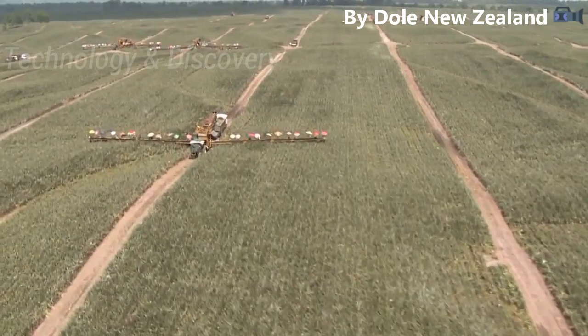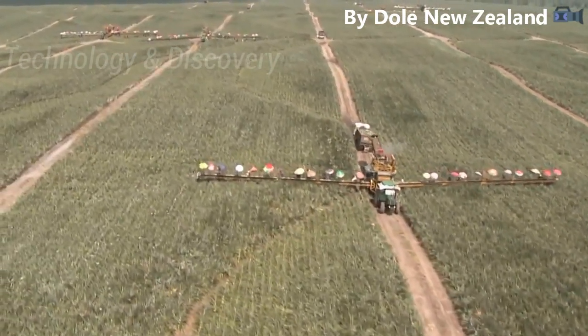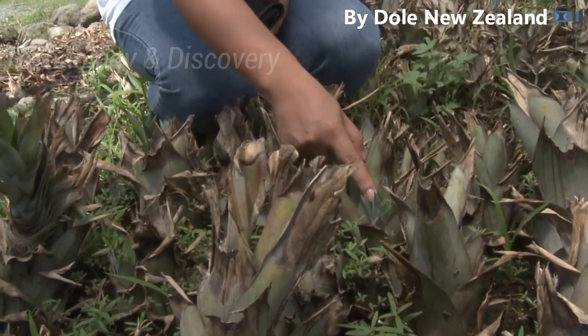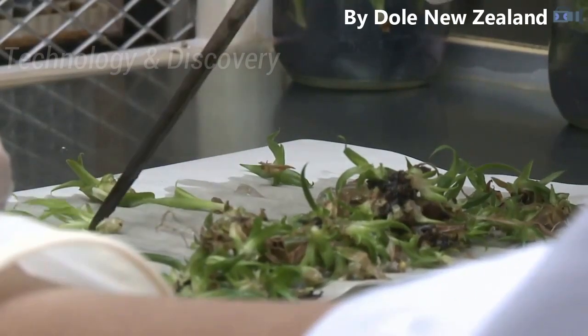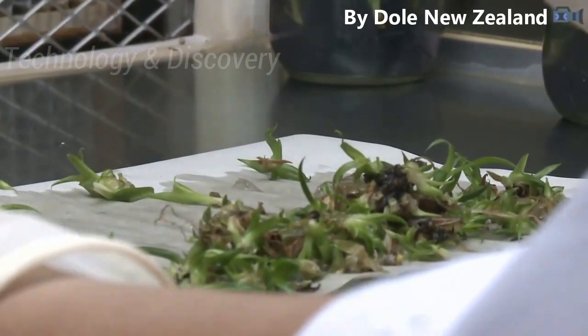Pineapples are grown on the island of Mindanao in the Philippines, near the city of General Santos. Pineapples do not grow on trees — they are the fruit of a bromeliad. The fruit grows from the center of the plant, with sword-like leaves surrounding it.